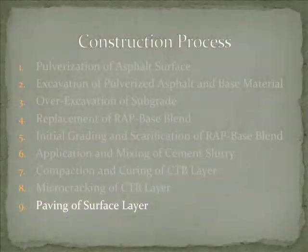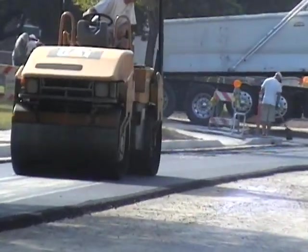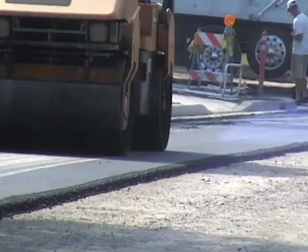Step 9: Paving of surface layer. Finally, the wearing surface — a four-inch dense graded asphalt — was placed on the CTB.